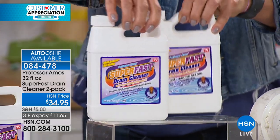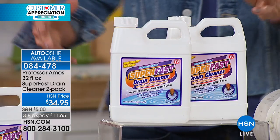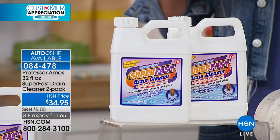You get not one but two bottles for $34.95. Each one is going to give you at least six clogs' worth of clearing. When you think about it, it's like a couple of bucks per situation. Just don't go to the grocery store and get the chemicals that are toxic and so bad for you and your pipes — try Professor Super Fast Drain Cleaner.